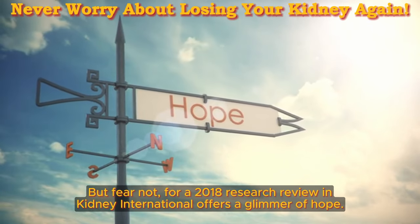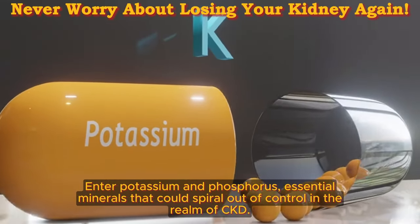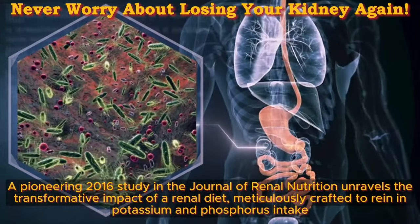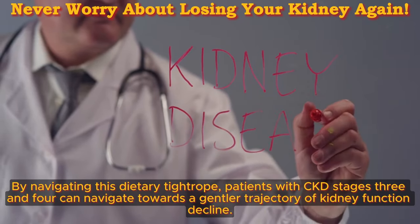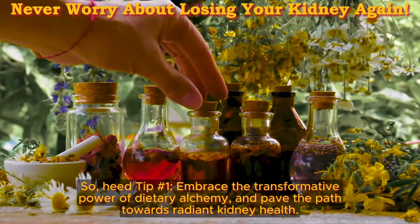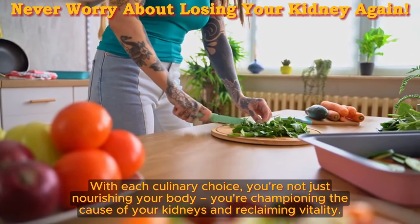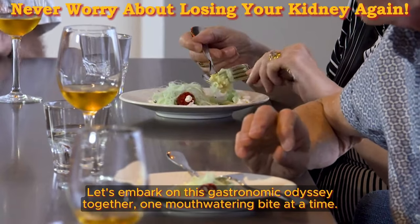A 2018 research review in Kidney International offers a glimmer of hope. Enter potassium and phosphorus — essential minerals that could spiral out of control in the realm of CKD. A pioneering 2016 study in the Journal of Renal Nutrition unravels the transformative impact of a renal diet, meticulously crafted to reign in potassium and phosphorus intake. By navigating this dietary tightrope, patients with CKD stages 3 and 4 can navigate towards a gentler trajectory of kidney function decline. So heed tip number 1: embrace the transformative power of dietary alchemy, and pave the path towards radiant kidney health. With each culinary choice, you're championing the cause of your kidneys and reclaiming vitality.